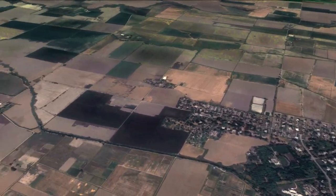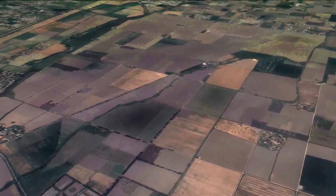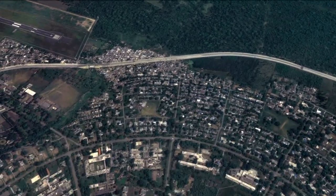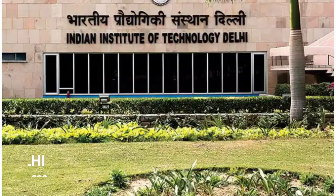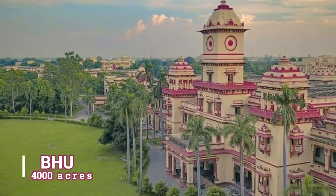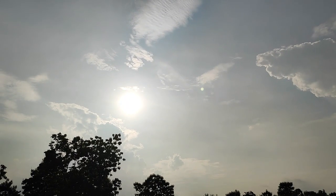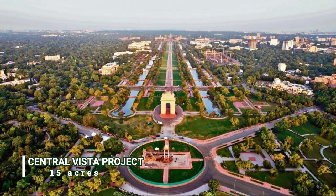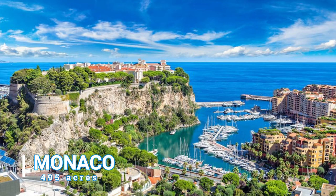For those who cannot imagine how much 12,667 acres is, the area of this university is greater than the combined area of various institutes in India, including JNU, six IITs, Banaras Hindu University, Delhi University, and Punjab University. And still there is enough area left to accommodate all of Central Vista, the White House of USA, CERN in Europe, and the countries of Monaco and Vatican City.